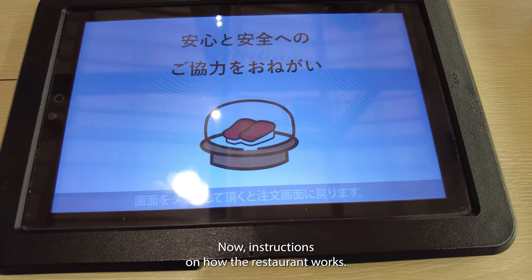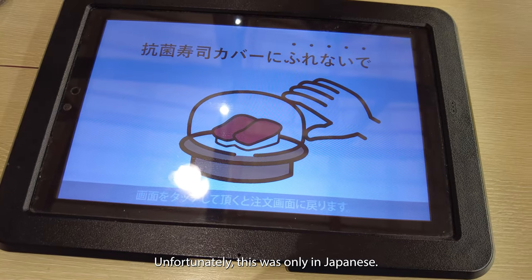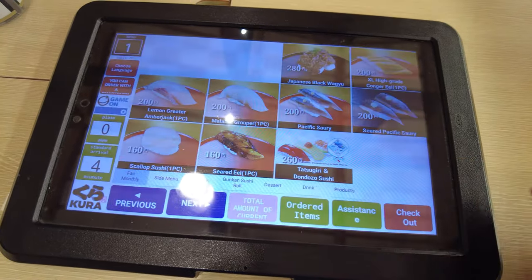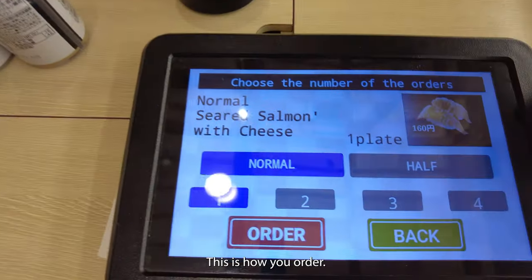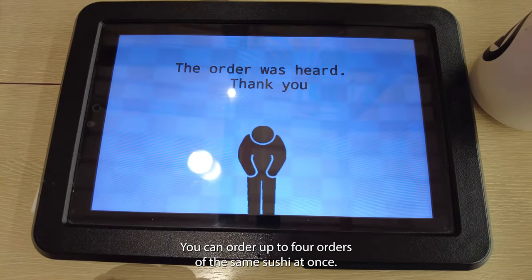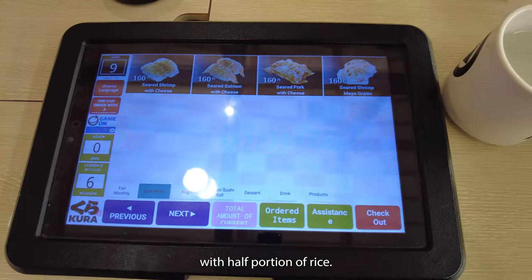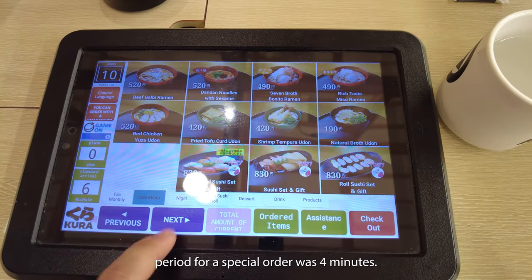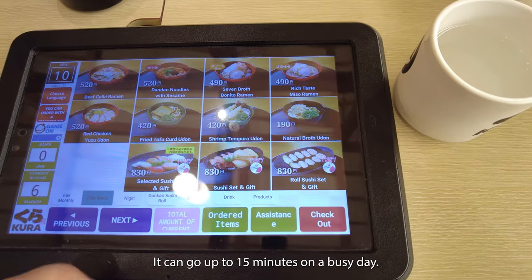Now, instructions on how the restaurant works — unfortunately, this was only in Japanese. You can order up to four orders of the same sushi at once. It is also possible to order sushi with half portion of rice. Today the waiting period for a special order was four minutes; it can go up to 15 minutes on a busy day.